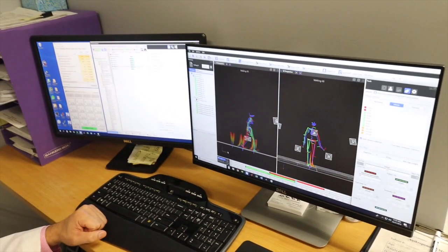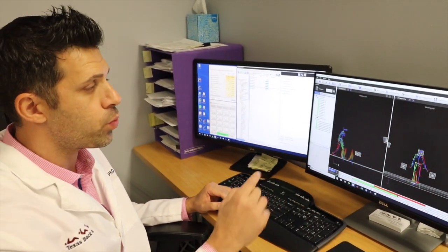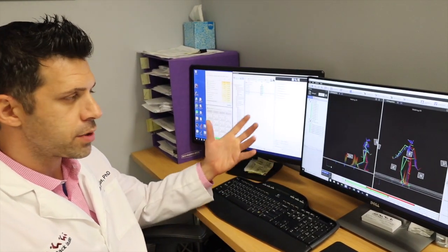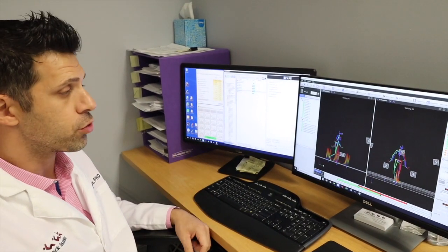Surgery did great for him. We saw the X-ray, we saw how surgery did good for him. But now we can quantify his function and see how this guy is walking better — how he's more stable, how he's more realigned. All the ground reaction force, EMG, and neuromuscular activity got normalized.